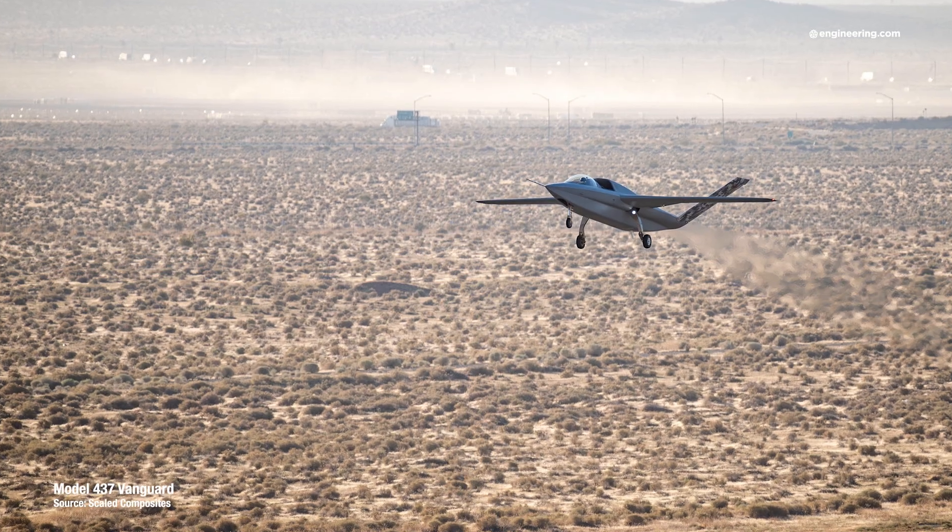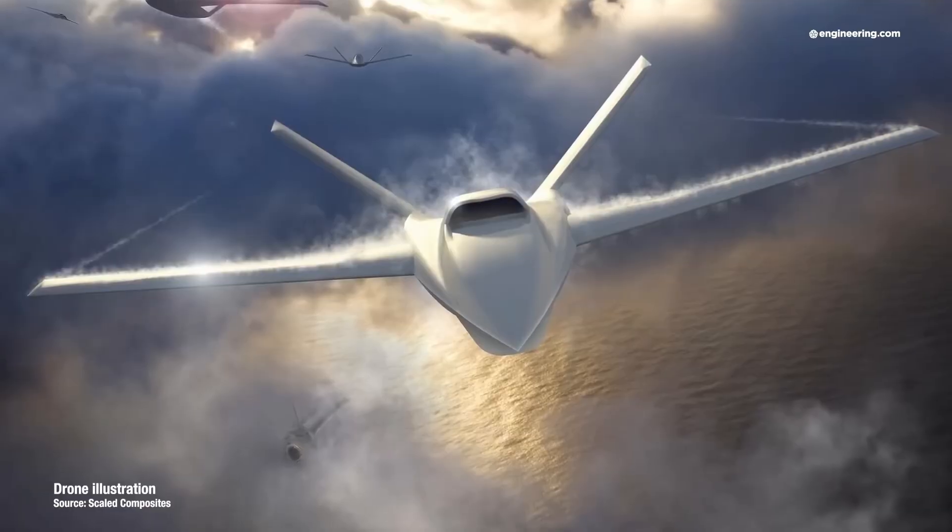Converting piloted aircraft into drones is an idea that's over 70 years old, but Vanguard goes in the other direction, building a piloted jet aircraft out of a pilotless concept.